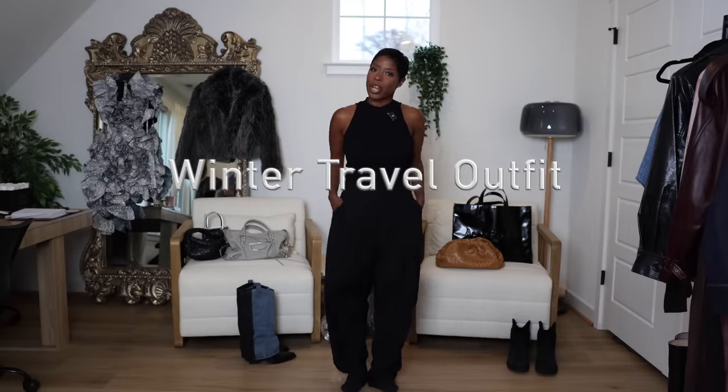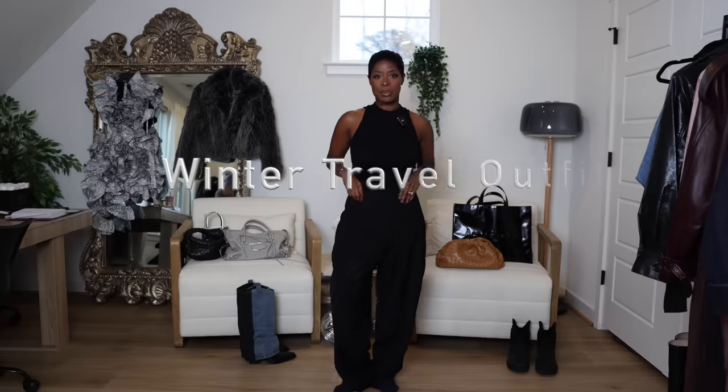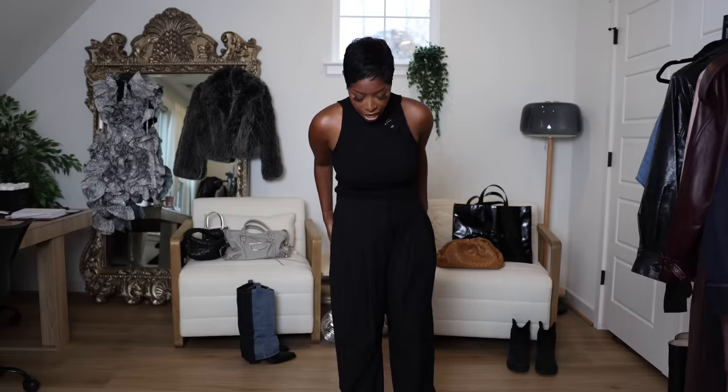First look is the winter travel outfit. I always talk about trousers — they are my secret weapon. They feel like sweatpants but you look a little tailored, a little more put together. I'm doing black because I'm clumsy and I spill things. This ribbed tank top is my go-to. I suggest something comfortable and sleeveless unless you're going somewhere really cold, because we're going to wear a coat and I don't like to get too hot.